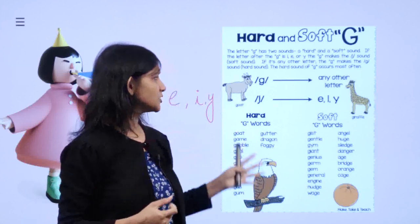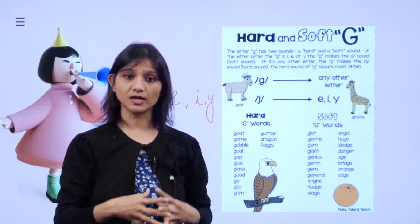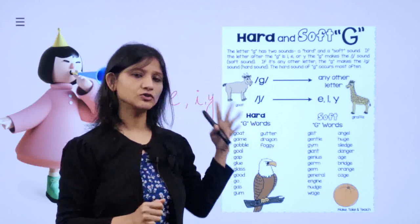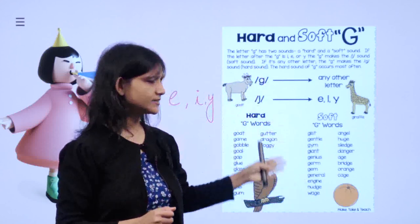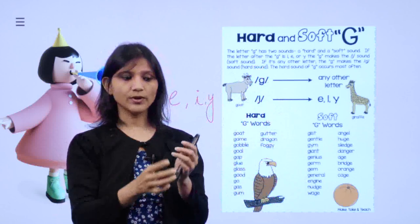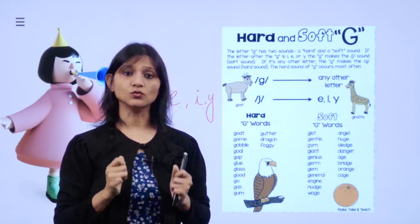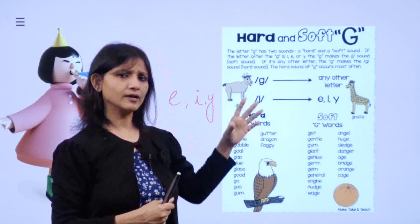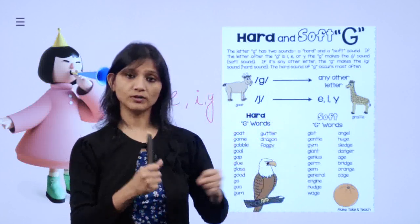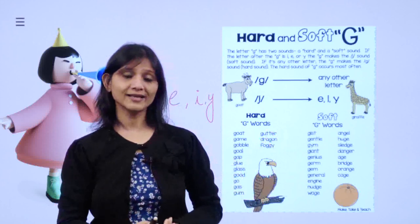Isn't it interesting? One letter, so many sounds! This is what the English language is — but it's interesting. Now that you know how vowels and consonants together make different kinds of sounds, in the next section we are going to start reading. We are going to blend these letters together and try to form words. So re-look at all these consonant and vowel sounds. Thanks for watching and I'll see you in the next section!